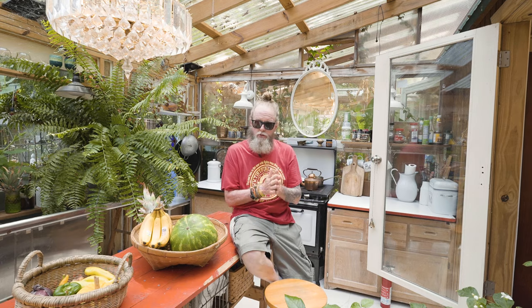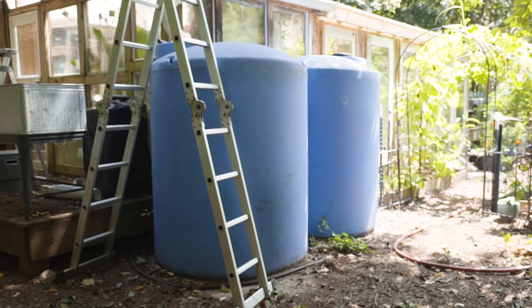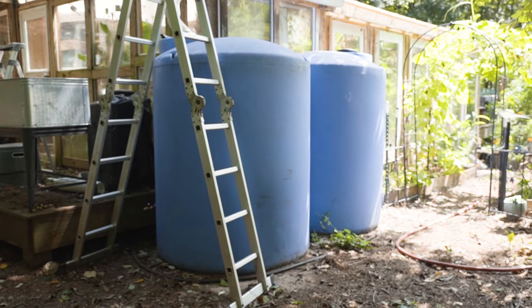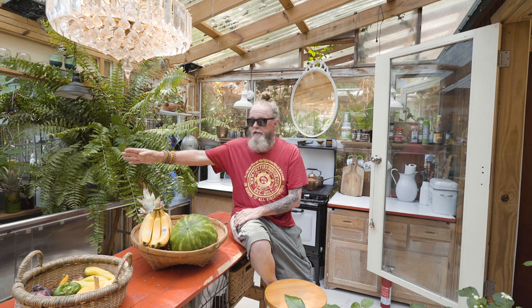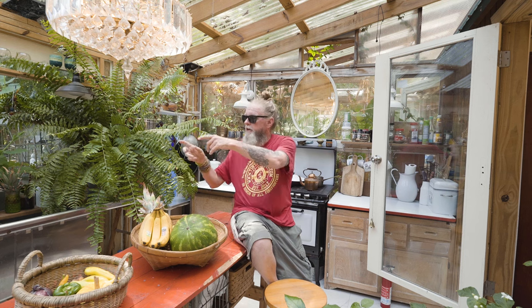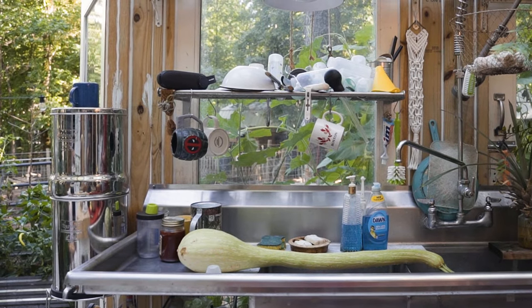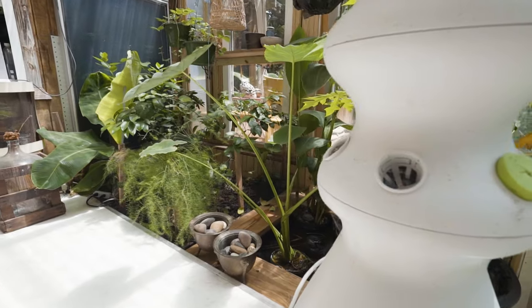We get all of our electricity from our solar system and all of our water from rainwater collection. The water is filtered through a five-step filter, and the water that comes out of the faucet has gone through all of those filtering and purifying processes. Then from the faucet we put the water into our two Berkey filters, and that's what we use for drinking and cooking.